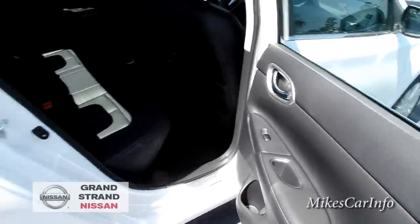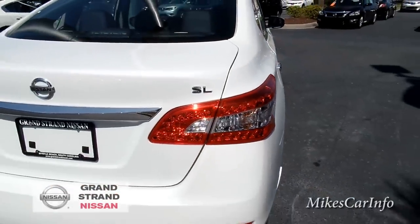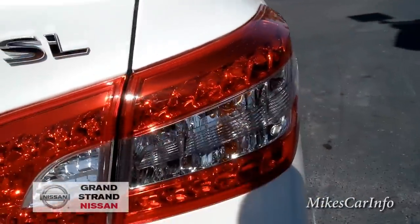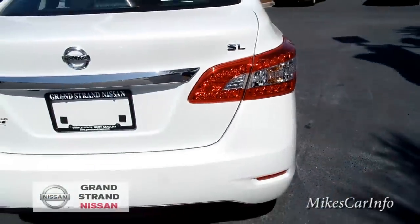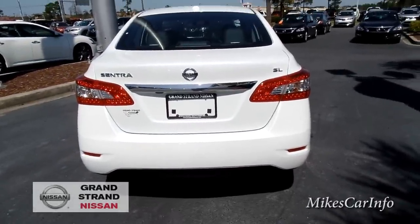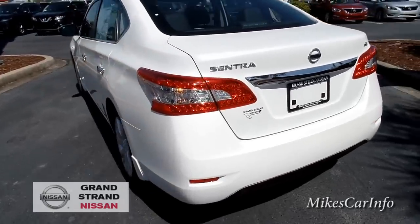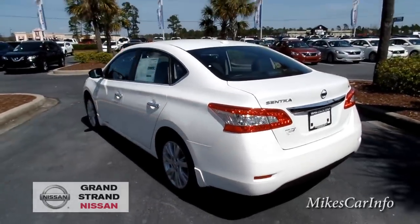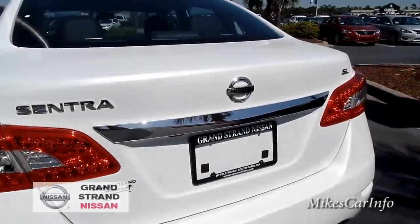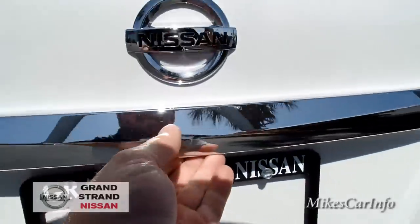Looking at the rear, this does have an LED-accented tail light — you can see the LEDs around there and the markers. I haven't seen this one at night; I'd like to do a video of this at nighttime so you can see what it looks like. Right here is the backup camera.